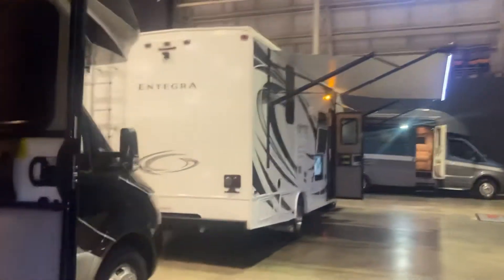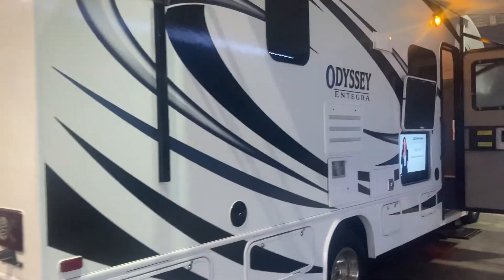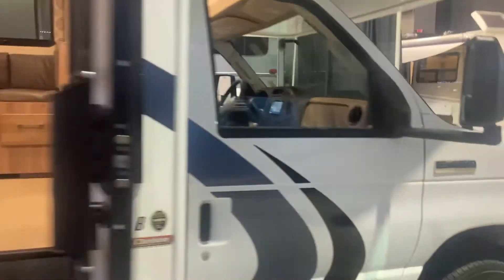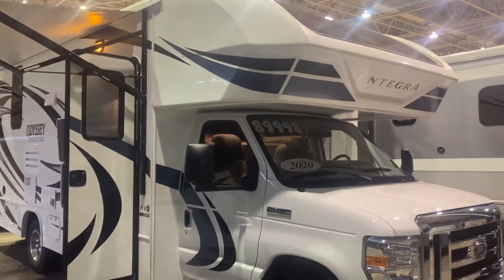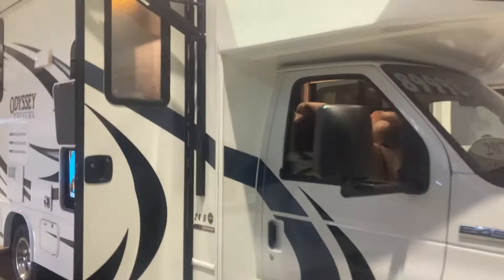Good morning, this is Tony Vanilla again at La Mesa RV. The good news is the Odyssey didn't sell yesterday — we were kind of shut down for a day. It is available, though for how long I don't know, because they put it right on the corner inside, which is usually a good piece of real estate. It's moved from outside where it's too hot to enjoy, to inside in the air conditioning.